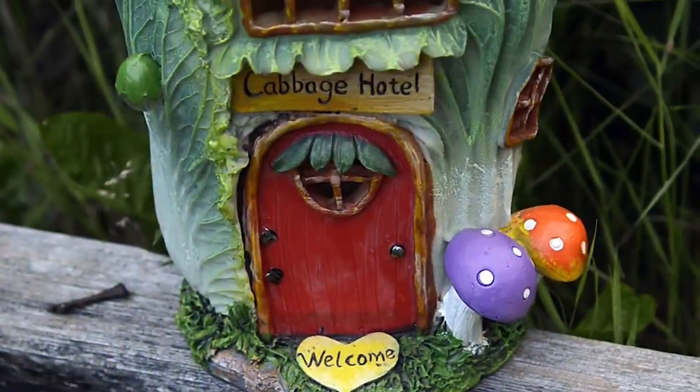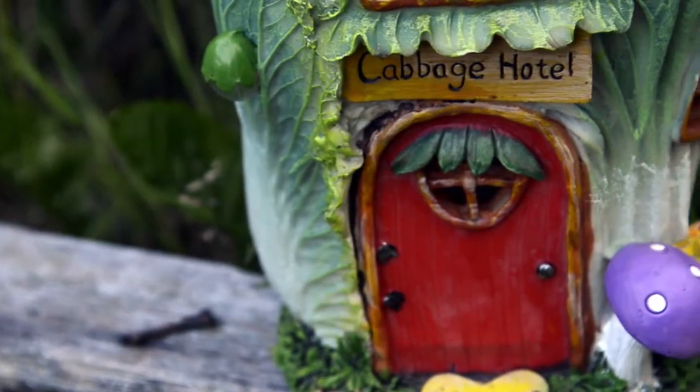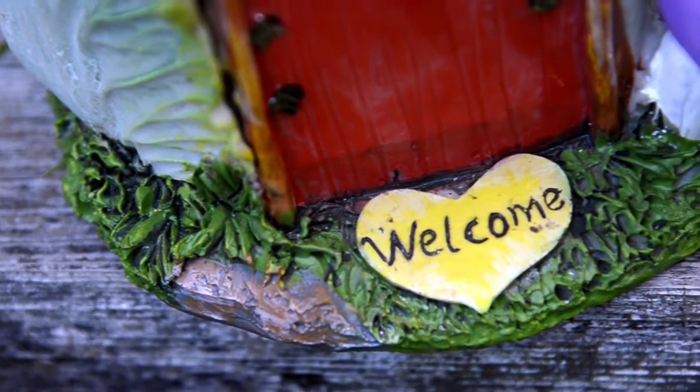Hi, I'm Gordon with XS Stop. Let's have a quick look at our Cabbage Hotel from our new range of outdoor solar lights. This quirky ornament is finely crafted from weather resistant polyresin and hand painted in bold bright colours.